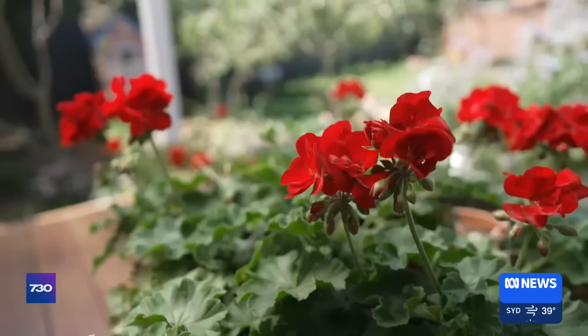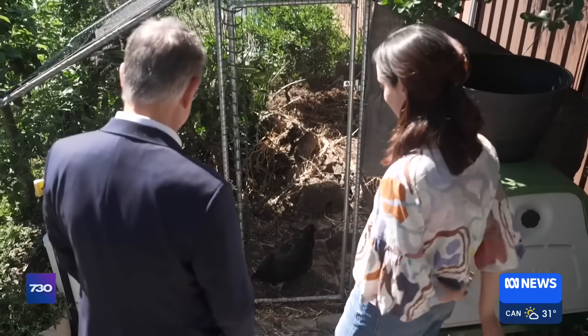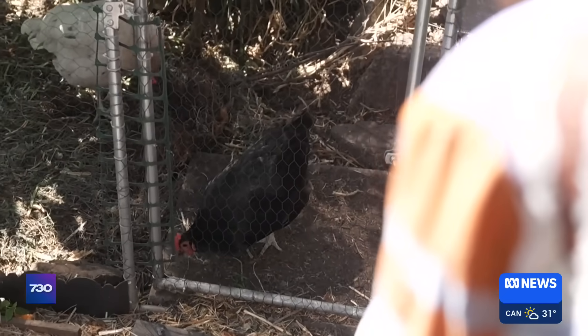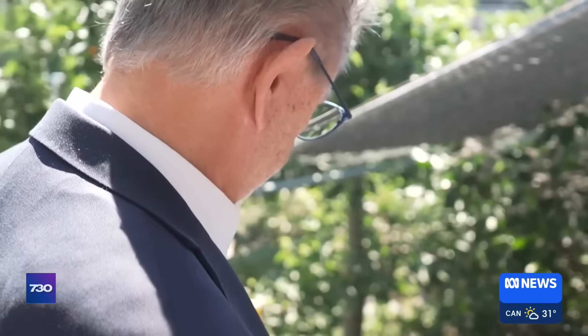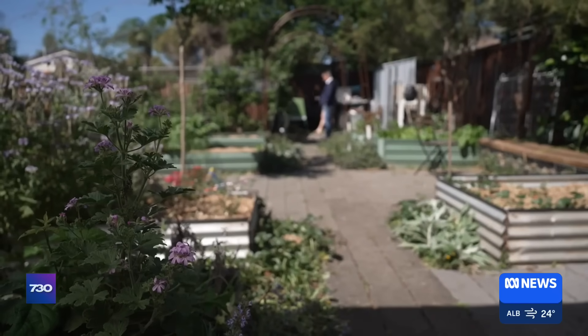Eleanor knows and does more than most when it comes to the environment. She grows her own veggies and raises her own chooks. They give us a couple of eggs a day, which is awesome. So she's certainly keen to find out how to minimise potential microplastic danger inside the house.